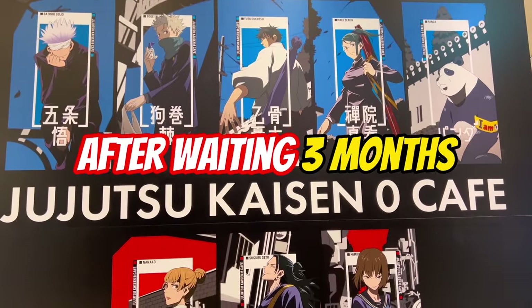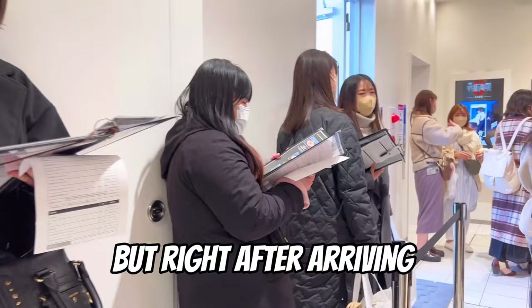After waiting 3 months, I finally got to visit the Jujutsu Kaisen Zero Cafe. But right after arriving, we were told to wait for another hour.